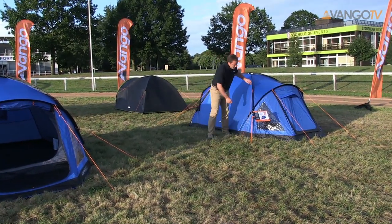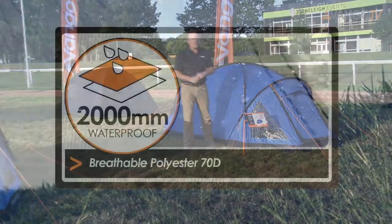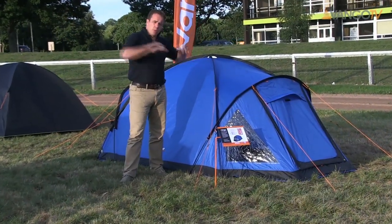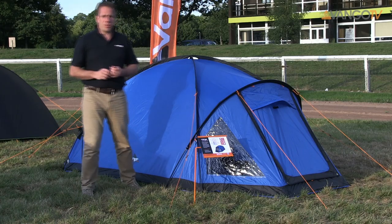The semi-geodesic nature of the tent means there's crossover poles and they've got pre-bends. That makes them much more rigid in big winds. Pre-bends on these poles also provide you more living space inside. And because these tents have got very large porch areas, they're great if you want to store a lot of kit.